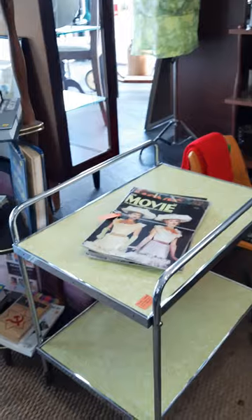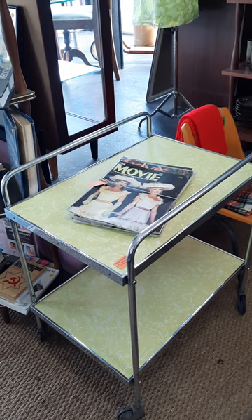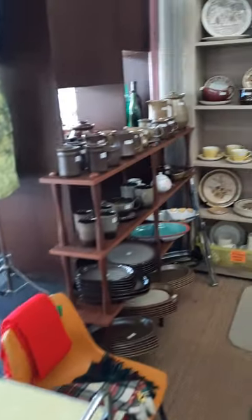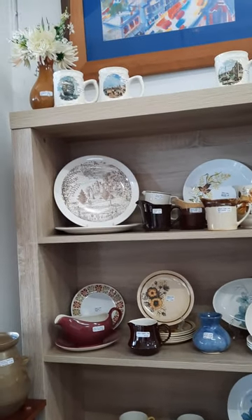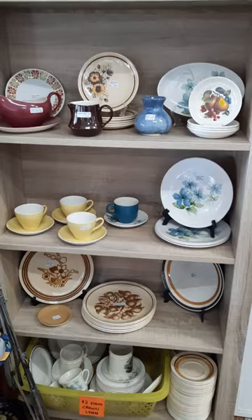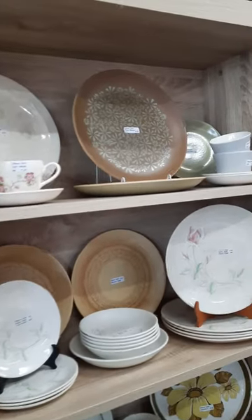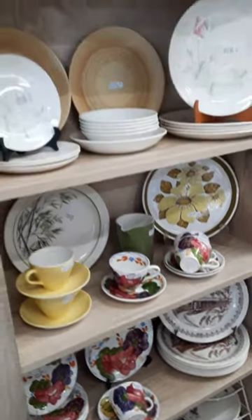Over here I spotted this chrome and formica table. My mum actually has a red extendable chrome formica table as her dinner table — I love it. Pete does stock quite a lot of Crown Lynn, so if you are interested in any Crown Lynn I'm sure you'll be able to find it here. Crown Lynn is a pottery ceramic company that was made in New Zealand. Here's some of it here as well — quite a lot.